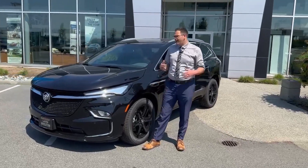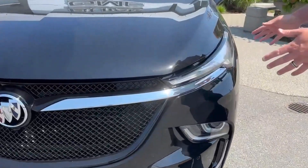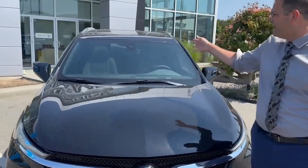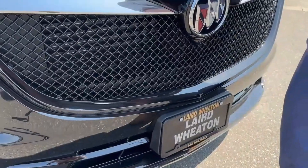Hey guys, Steven here from Laird Wheaton GM. We're here with a beautiful 2023 Buick Enclave Essence. The Enclave does have full LED headlamps for better visibility, longer lasting and less maintenance. We also have a lot of safety technology in the windshield and the sensors down below, which I'll talk more about inside.